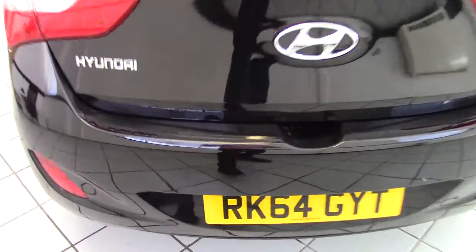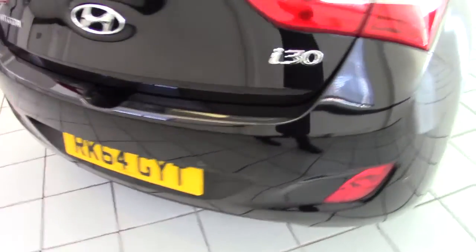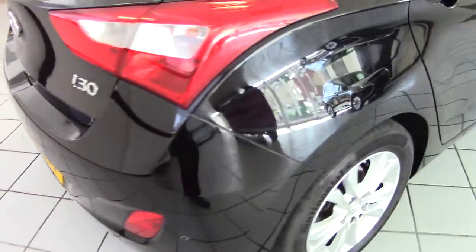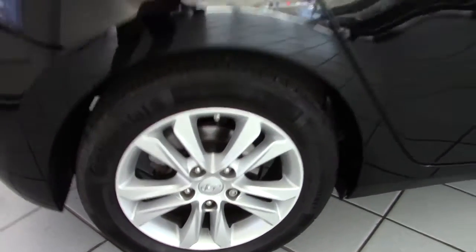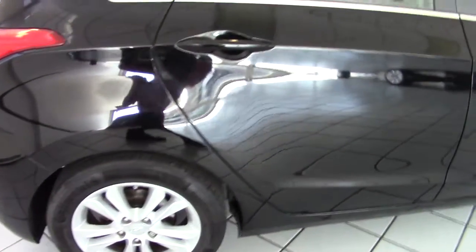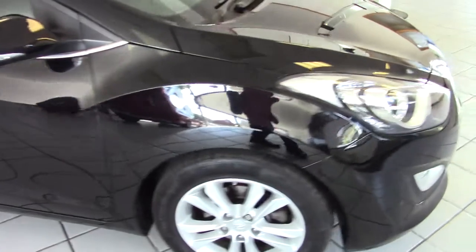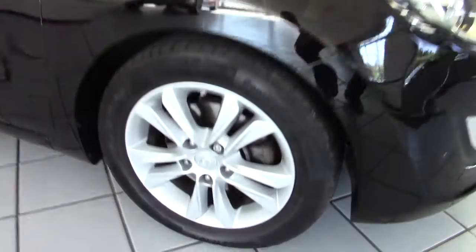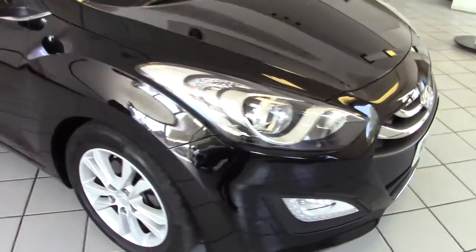Around the back here, we've got some reversing sensors in the rear bumper, and the car also has a reversing camera built into the dashboard as well. We've got the offside rear wheel there — you can see there's no marks on that, and all around the doors and the wings, again no chips or scrapes, nothing at all to worry about on the car.